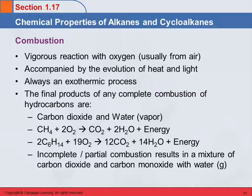Alkanes undergo vigorous reaction with oxygen. Usually that oxygen comes from air. That's accompanied by heat and light, and it's an exothermic process. Exothermic, remember, is heat or energy exiting.